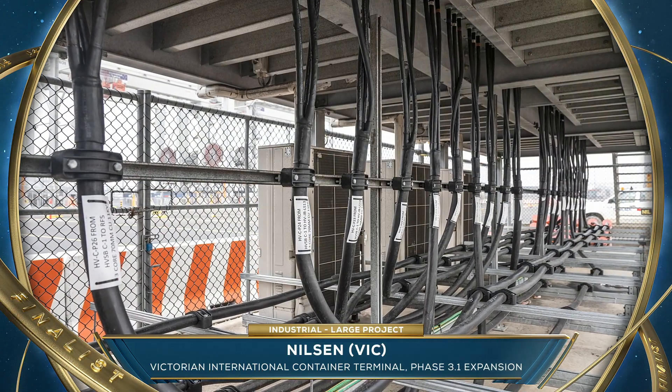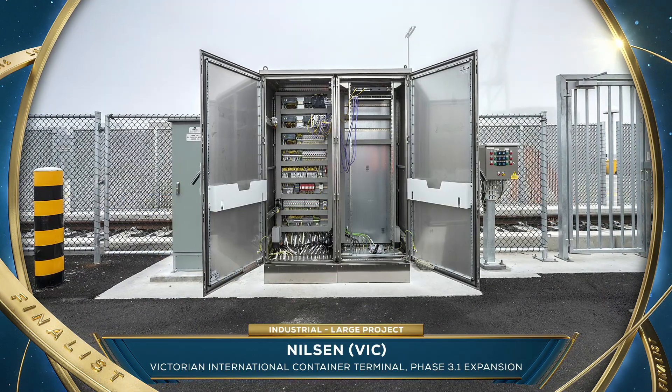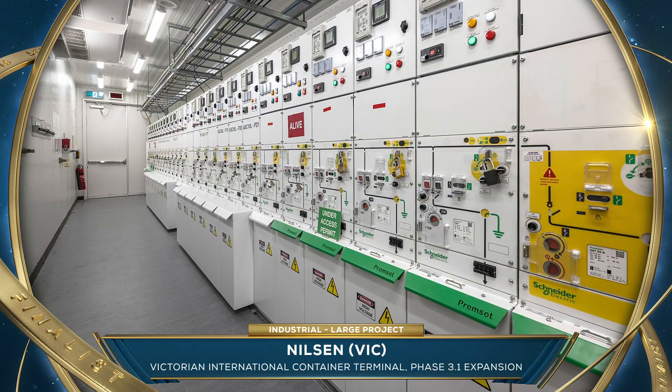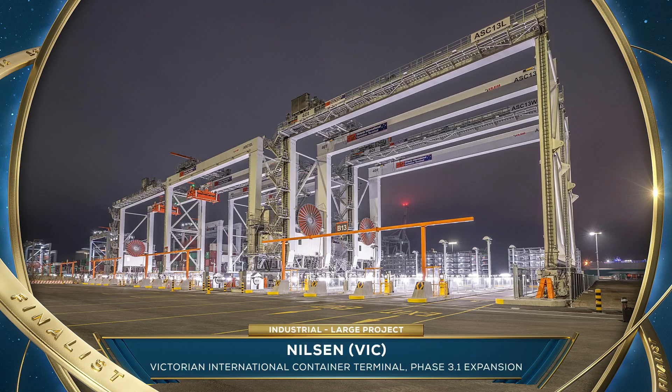increasing the facility's capacity by 30%. Nilsen upgraded the existing electrical and data infrastructure and supplied and installed new HV, LV and ELV infrastructure along with blown fibre data cabling to bring the blocks online.